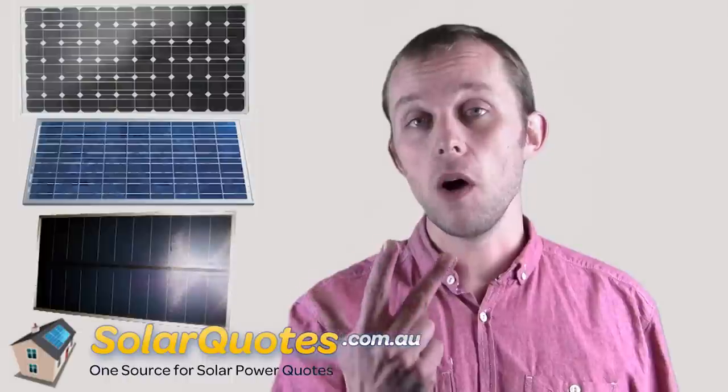Hi, I'm Finn Peacock. Here's a sticky question: what's the difference between the three major solar panel technologies? That is monocrystalline, multicrystalline or polycrystalline — same thing — and the wildcard, thin film solar.